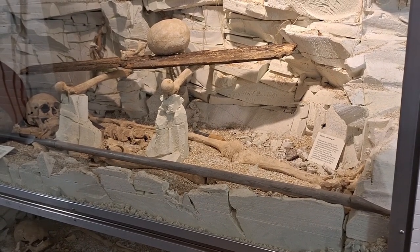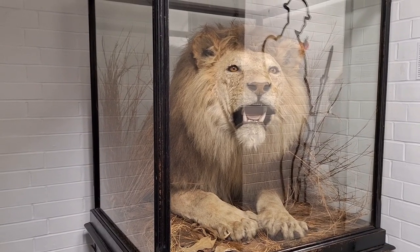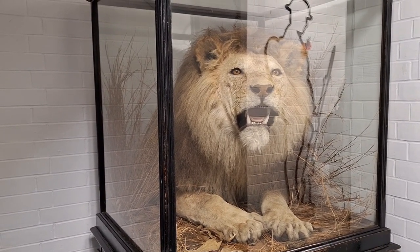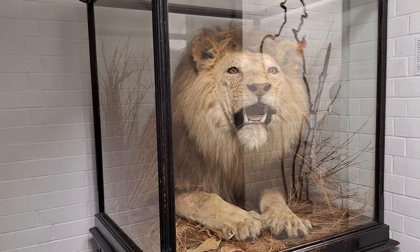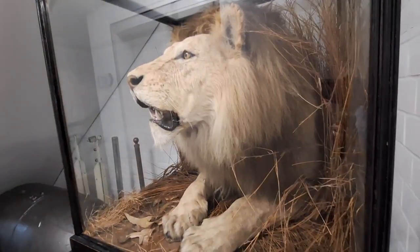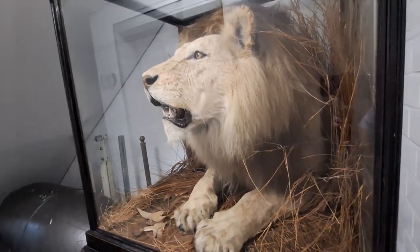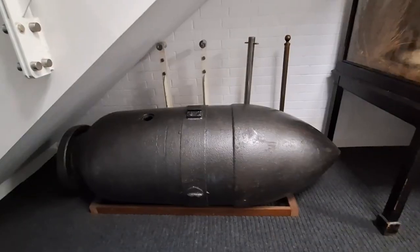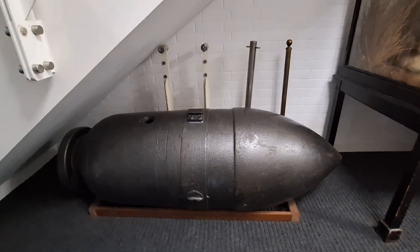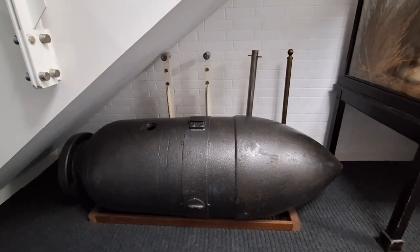There's a replica of a warrior and suddenly there's a Victorian lion mounted up in a glass display. And randomly next to it there is a one thousand kilo German bomb.